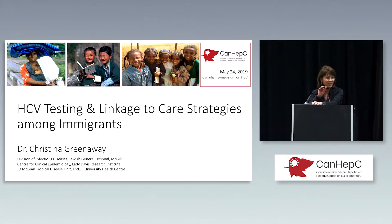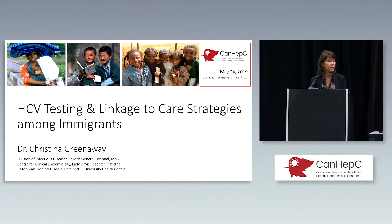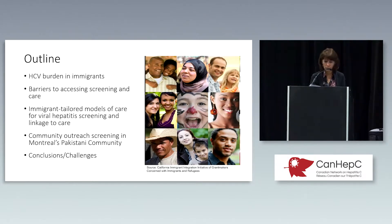Good afternoon, and thanks very much to the organizers for the invitation to speak. What I'm going to talk about today is some of the models of HIV and HCV testing and linkage to care strategies among immigrants. I'm going to talk about the burden of hepatitis C in immigrants, which gets a little bit less airtime than other groups. I want to share some of the issues related to hepatitis C in the immigrant population, the barriers they face, different models of care that may engage this population, and a community outreach project we're rolling out in Montreal, then some conclusions and challenges.